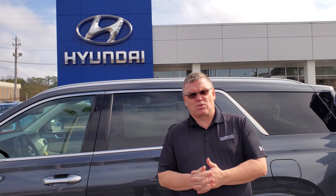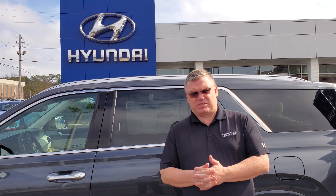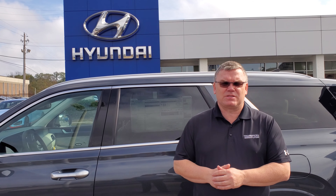My name's Mark — give me a call at 205-720-6581. You're going to love where you're treated here at Tamron Hyundai.